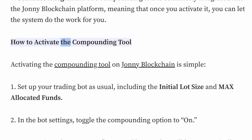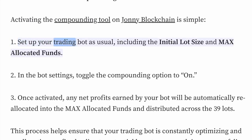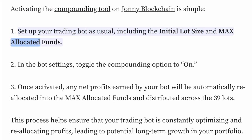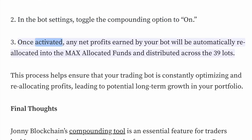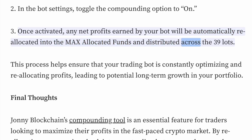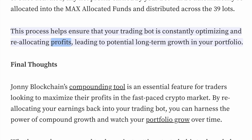How to activate the compounding tool: Activating the compounding tool on Johnny Blockchain is simple. First, set up your trading bot as usual, including the initial lot size and max-allocated funds. Second, in the bot settings, toggle the compounding option to on. Third, once activated, any net profits earned by your bot will be automatically reallocated into the max-allocated funds and distributed across the 39 lots. This process helps ensure that your trading bot is constantly optimizing and reallocating profits, leading to potential long-term growth in your portfolio.